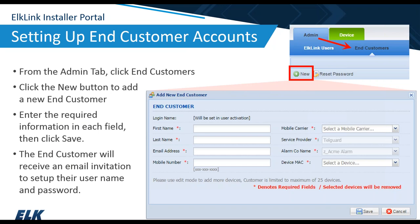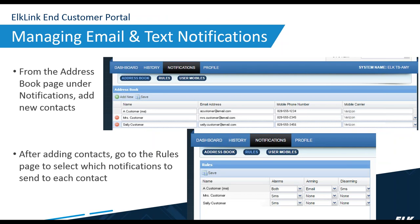To set up the customer account, go under the Admin tab in the portal, then click End Customer. Click New to add a new customer, and enter the required information — name, email address, mobile carrier, and so forth. The end user will receive an email notification so they can set up their own username and password to the ElkLink portal. They'll have their own portal — different from the installer view — allowing them to arm and disarm from their computer, check the log, and set up text or email notifications. That no longer has to be managed by the installer.